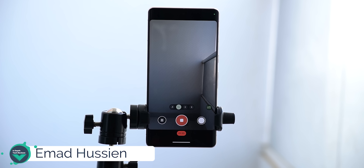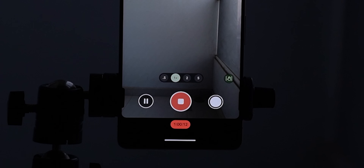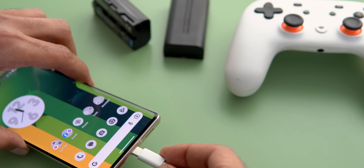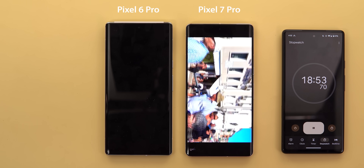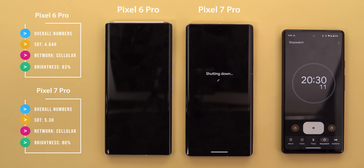Hello everyone and welcome to the channel. After installing Android 14 Beta 5 on the Pixel 7 Pro, I managed to record a 4K60 video outdoors in the summer for more than one hour and I didn't want to stop until I did it myself. So in today's video I will do a battery drain and thermal management test for the Pixel 7 Pro after installing Android 14, and I will compare the results against the same test I did back in October 2022 when I first got the device with Android 13.